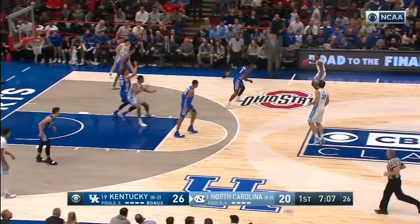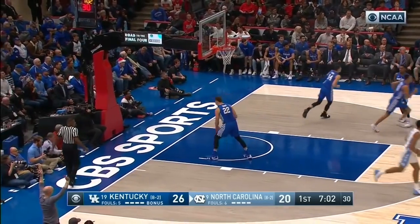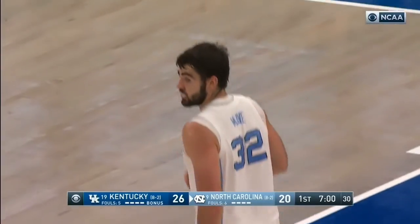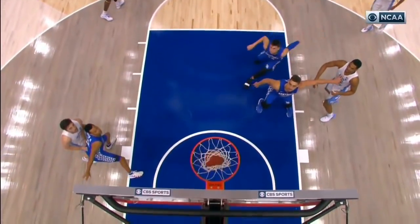The Heels have White, Little, and Kenny Williams at the scorer's table. May trailing — three is good from straight away. Second three the Heels have made, first for May, who now has seven.